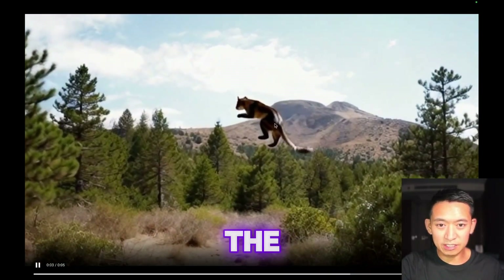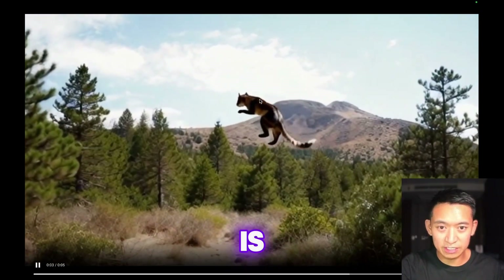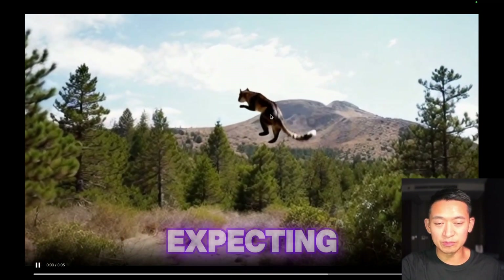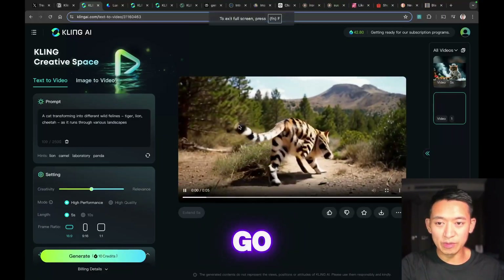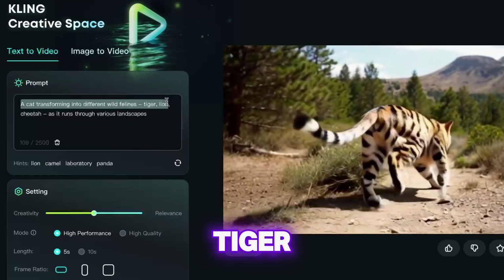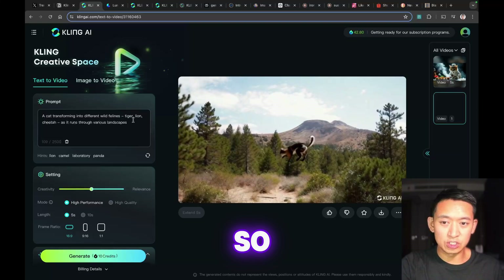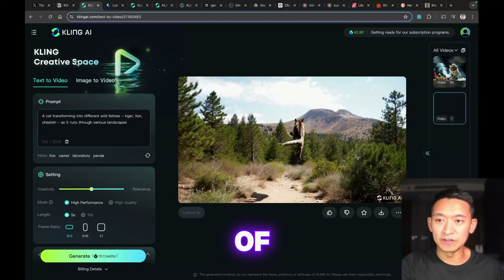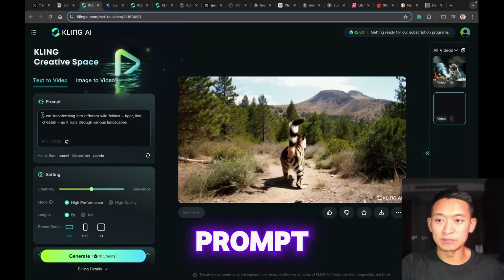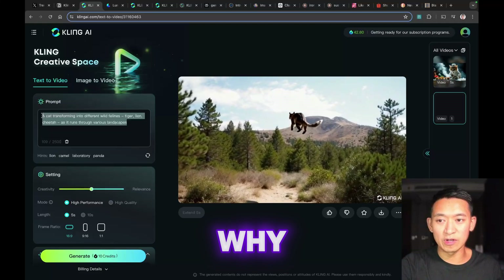The detail is incredible — the fur and the reflection on the fur is amazing. But not quite what I was expecting. The prompt was 'a cat transforming into different wild felines: tiger, lion, cheetah as it runs through various landscapes.' I think the prompt was just too complicated — that's why I'm really glad we also did an image-to-video prompt.